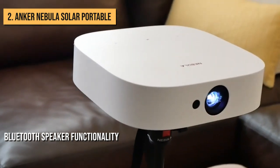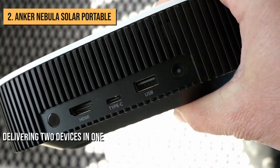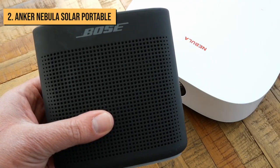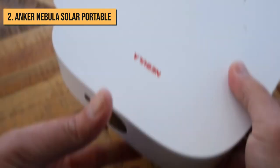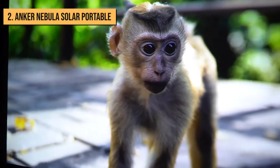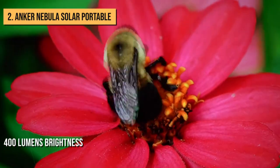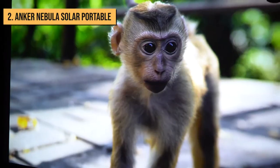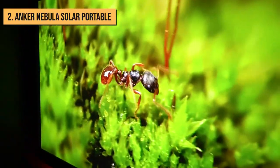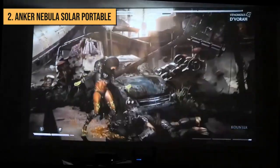Its Bluetooth speaker functionality is a great addition, effectively delivering two devices in one — a Bluetooth speaker and a projector. Although the picture quality is pretty adequate for the price and form factor, the listed 400 lumens brightness means the Nebula Solar Portable will struggle to remain visible in bright environments, while dark scenes are difficult to make out even in ideal viewing conditions.